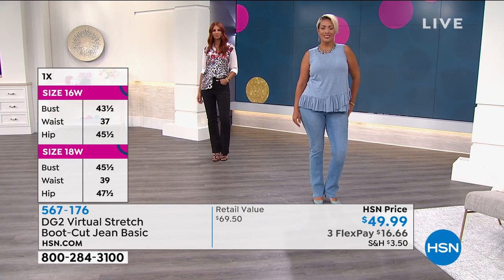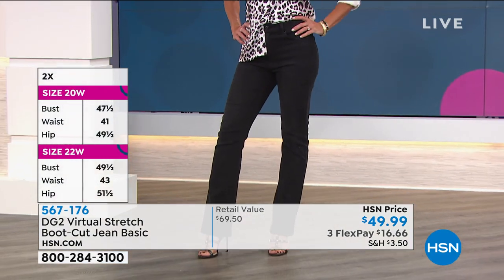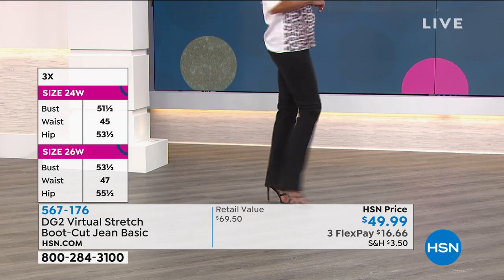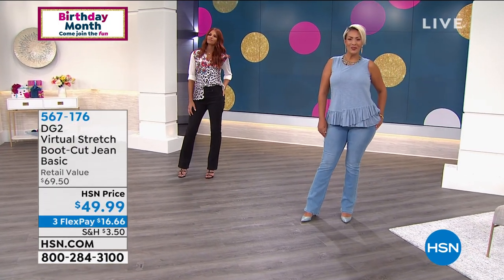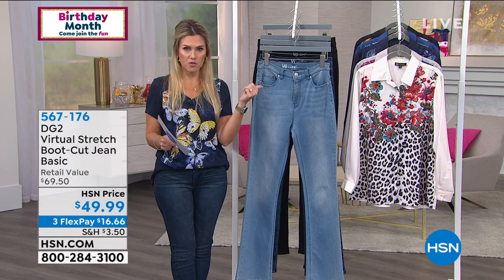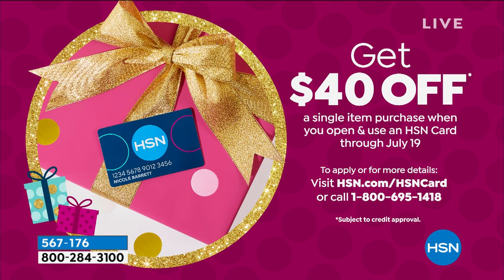These are all high-end premium quality denim that elongate the legs, slim you out, and make you feel fantastic. And I really encourage you to pick these up today. Sometimes you just want to go back to basics and have a classic jean you'll wear forever. If you're shopping for these and don't have the HSN credit card, you're really in luck — we're offering a $40 coupon off your first single item purchase towards brand new DG2 jeans when you sign up for the HSN credit card, which has no annual fee.